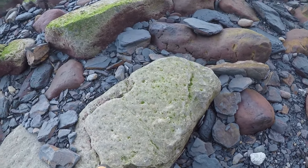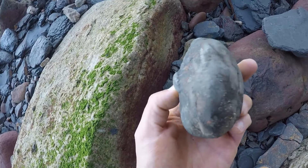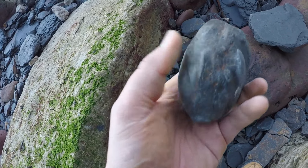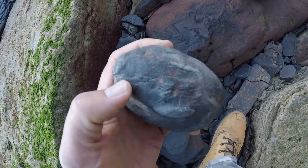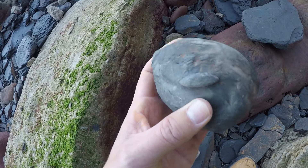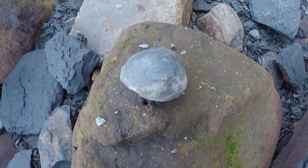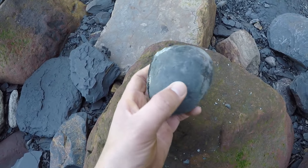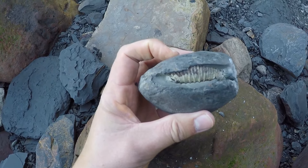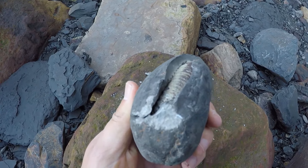There's a belemnite wearing out here — that was a squid-like creature. And I've just found a corking nodule. Look at this nodule here — now that is a corker, isn't it? That's got to have an ammonite in it. I can't see anything — there's a nutshell just here. We'll have to give it a tap with a hammer. Right, so we've just given this nodule a tap, and I was right — look at that, a beautiful keel exposed. We'll take that and prep it at home. Look at that, what a beaut.